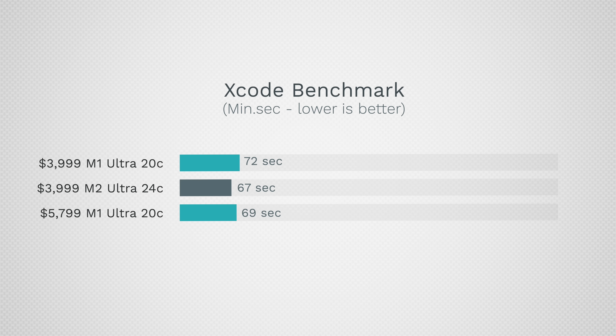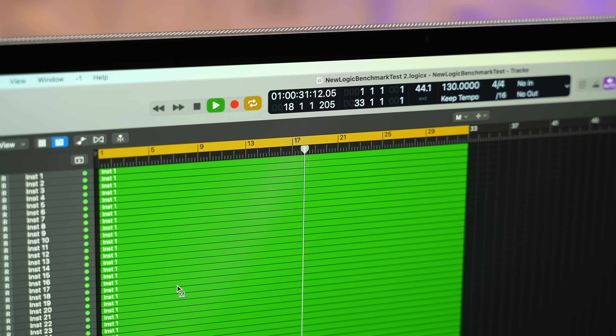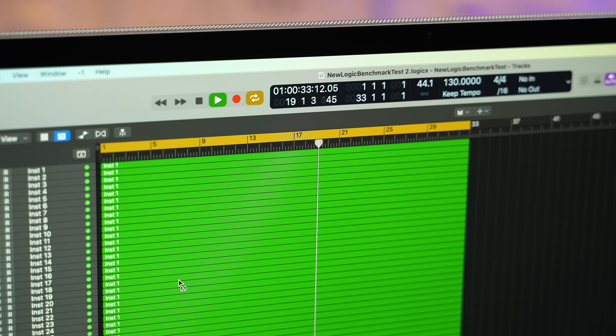For programmers using Xcode, I was disappointed to see that performance improvements are pretty much non-existent. We have a few seconds saved but it's definitely not worth upgrading to the M2 Ultra. It may have to do with the efficiency of the code — it's already so fast that we can't eke out any more performance.